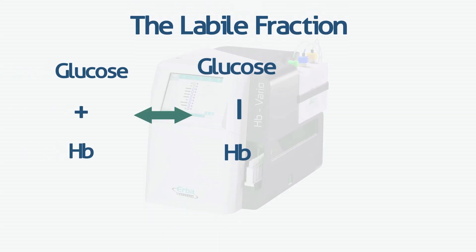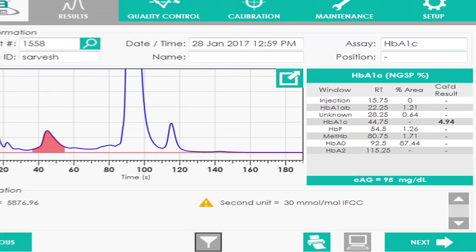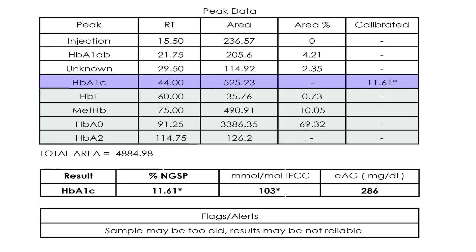Unique, patented CLE technology removes the labile fraction from the sample, ensuring accurate HbA1c results. In 3.5 minutes, get the HbA1c result along with all other hemoglobin fractions.